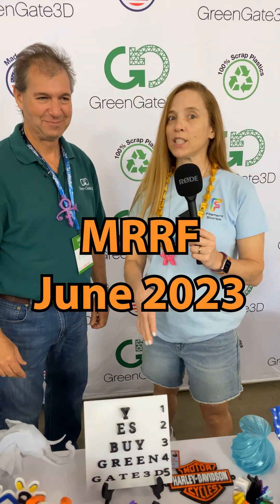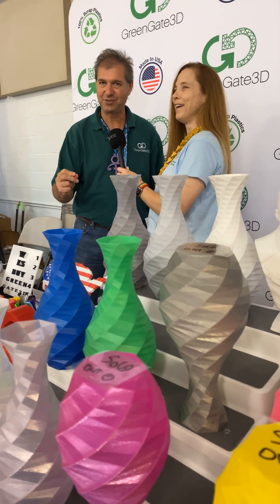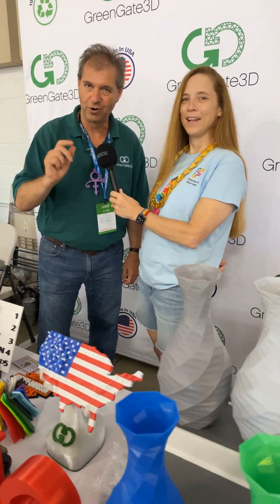I'm Courtney. I'm at the Midwest RepRap Festival with Rich of GreenGate 3D. Can you tell me all about GreenGate? I don't sell printers, I don't even sell Z-height, but I do sell the world's best PETG filament — recycled or virgin.